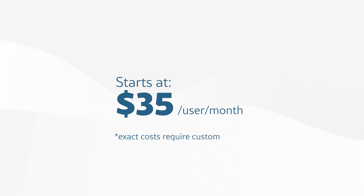Zuber is also low cost for the number of features you get. Pricing starts at $35 per user per month, but you'll need a custom quote for exact costs depending on how many users you have and what features you need.